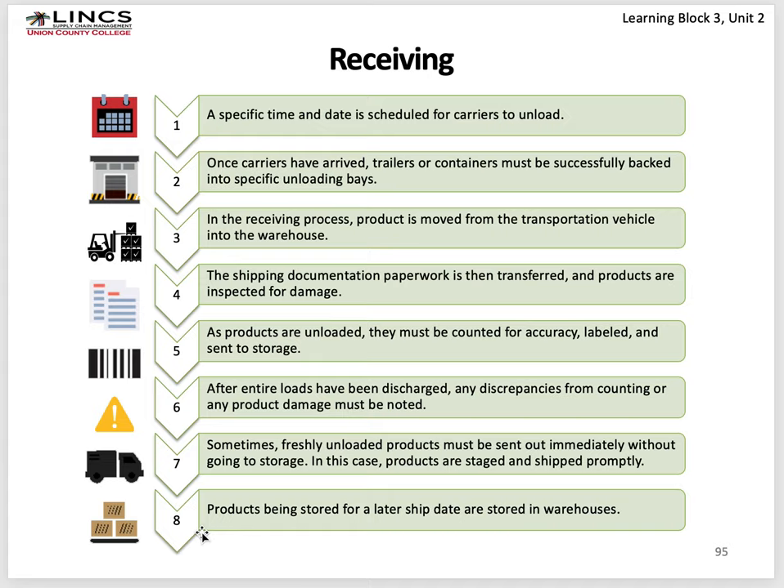In receiving, a specific time and date is scheduled for carriers to unload. Once carriers arrive, trailers or containers must be backed into specific loading or unloading bays. Sometimes a bay may be full — like an airplane landing with no gates — and the truck may have to idle in a staging area. Product is moved from the transportation vehicle into the warehouse. If done with lift trucks on full pallets, you can unload a truck in about 20 minutes; if done by cases with human beings, even with a portable conveyor, it could take one to two hours.